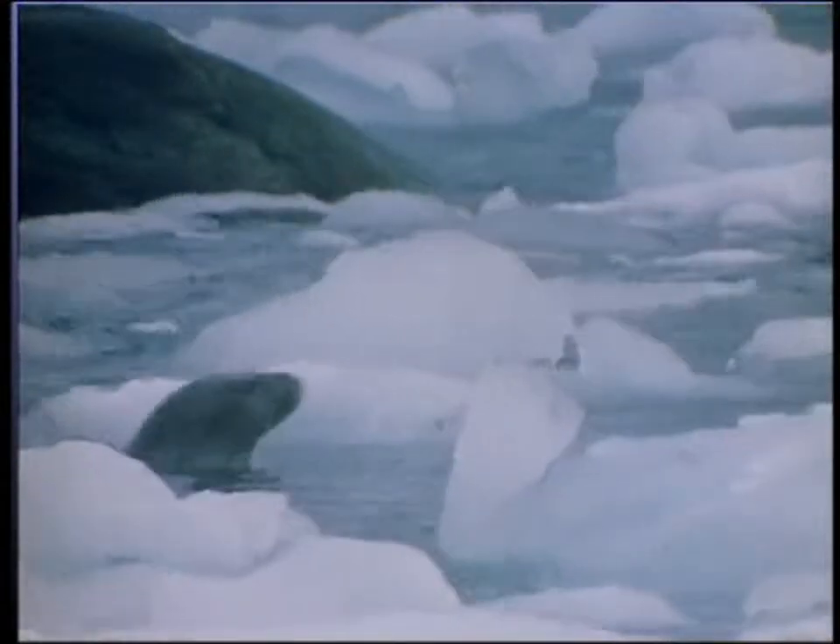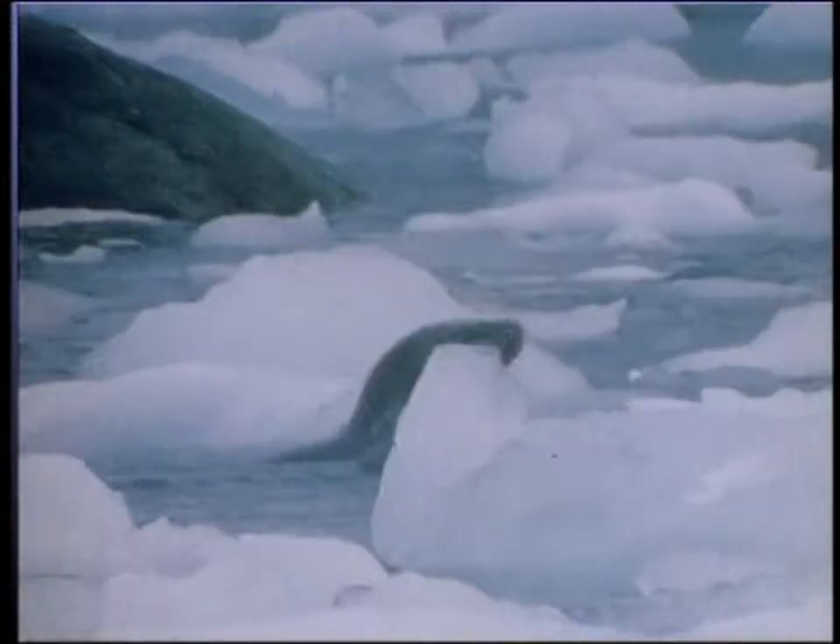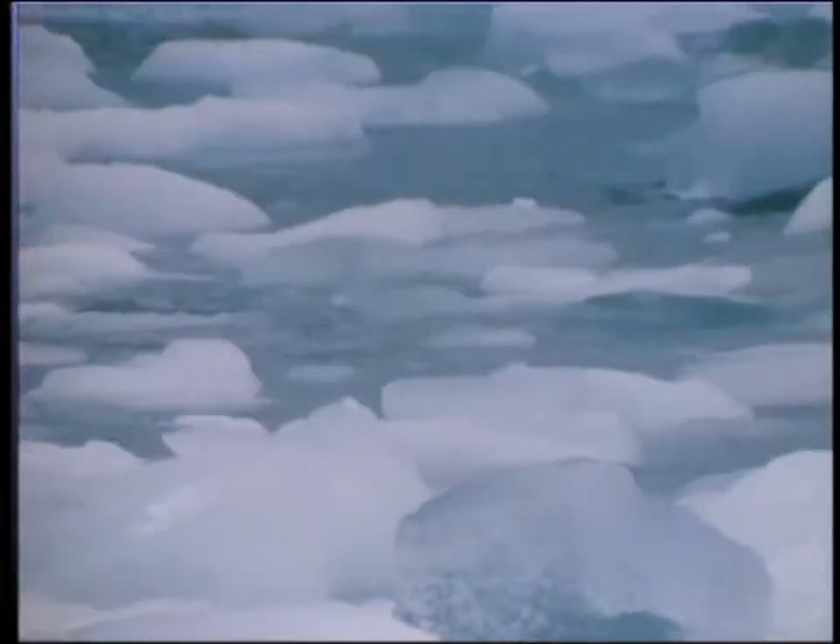The Weddell seal is comfortable in or out of water, and is one of the most placid of the Antarctic seals.